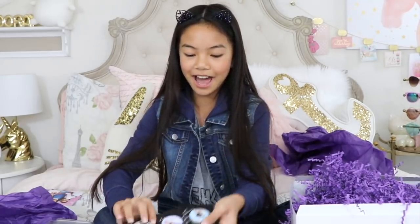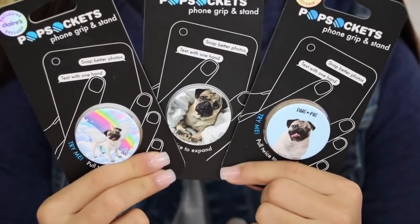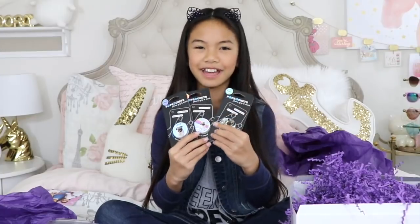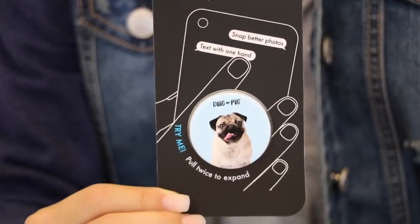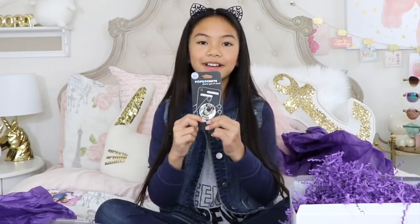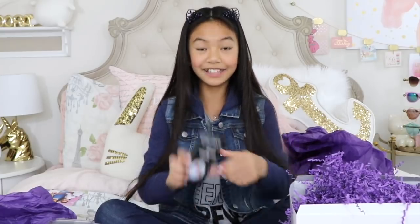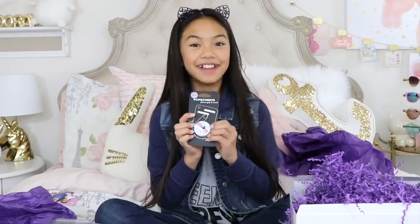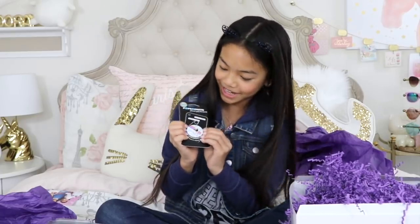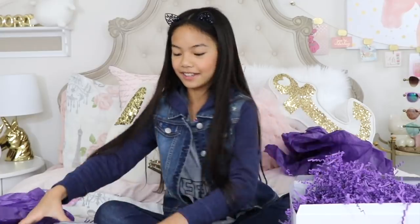Last but not least, we have the Doug the Pug pop grip. Doug the Pug is so cute — he's like the cutest dog ever. This first one is a picture of Doug the Pug and it just says 'Doug the Pug' on the top. Then we have Doug the Pug laying in bed — he's so cute. And last but not least, Doug the Pug as a unicorn! I can't wait to start using this. That's all the pop grips.